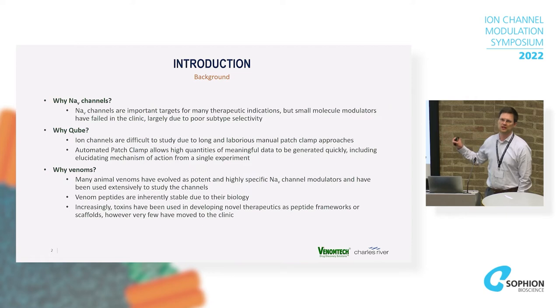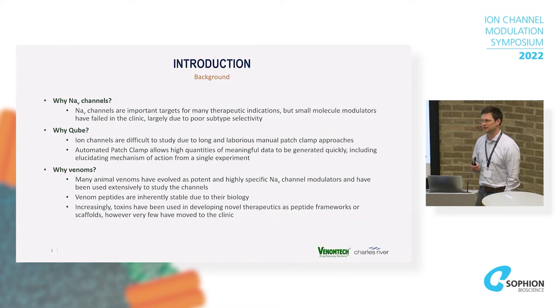From our perspective at Charles River early discovery, we wanted to see how easily we could plug something like this into an established drug discovery cascade with high-throughput automated patch clamp. I hope that by the end of the talk you'll agree with me that it's really quite straightforward and we can generate some pretty cool data. Venoms — we've already talked about the rationale for those.